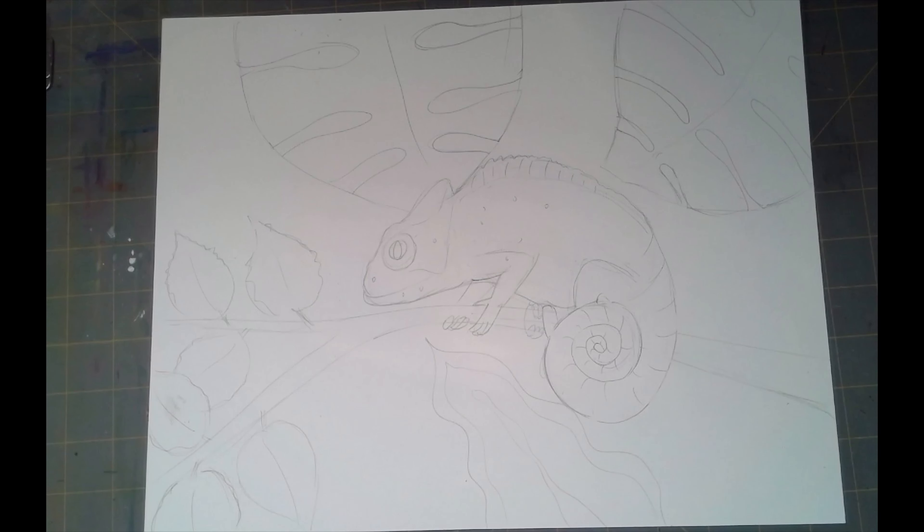I want you to take your time with these and do a really good job with these chameleons. We are going to draw chameleons and some foliage or leaves in the background, and then we are going to start to paint those paintings or drawings in the week after this week.